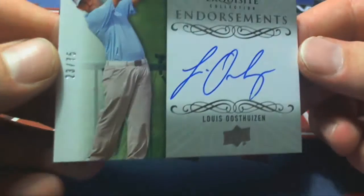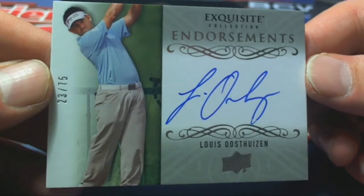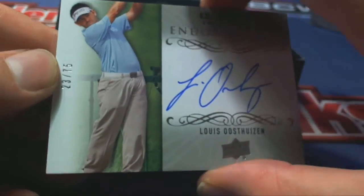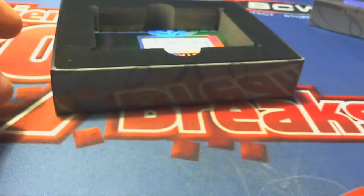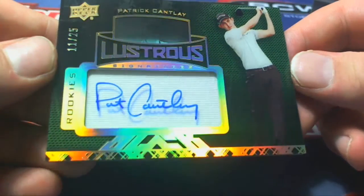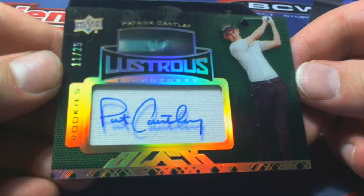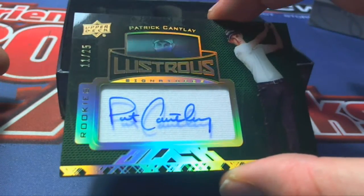Next one up here, Louis Osthausen. I believe he's a Masters Champ, 23 of 75. Letter O, Bob L. That's coming out to you, Bob L. Next up, Patrick Cantlay. 11 of 25 right there, letter C, Paul G. That's coming to you, Paul G.